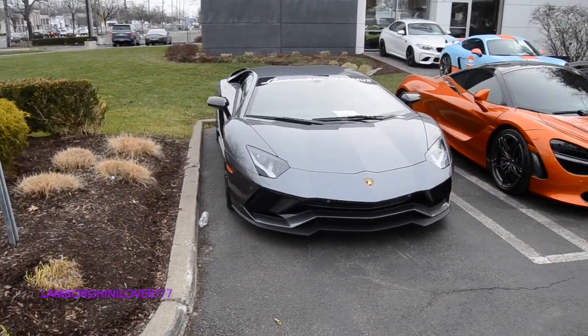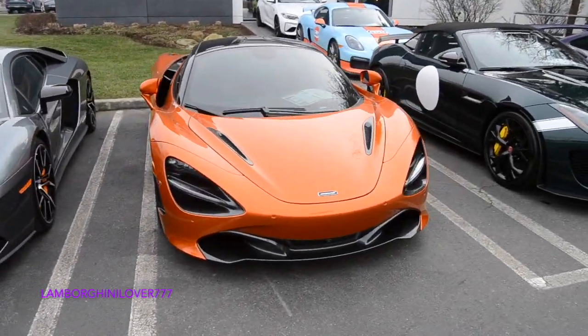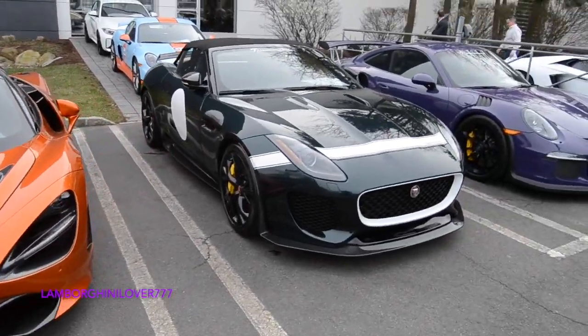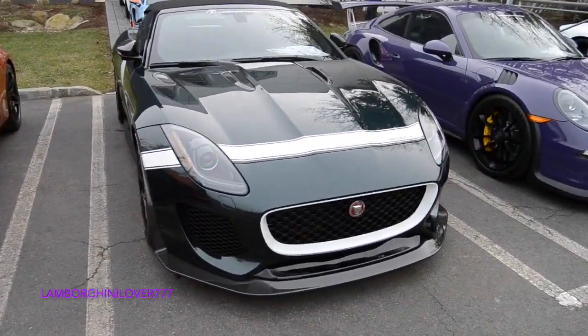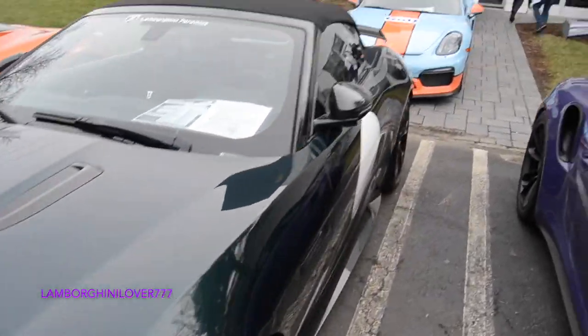Here we are at Lambo Paramus with this Aventador S 720. Really, really, really nice Jaguar Project 7 — very nice and rare Jaguar Project 7.